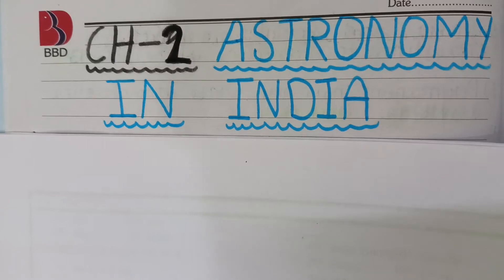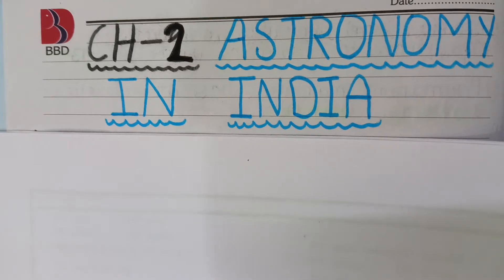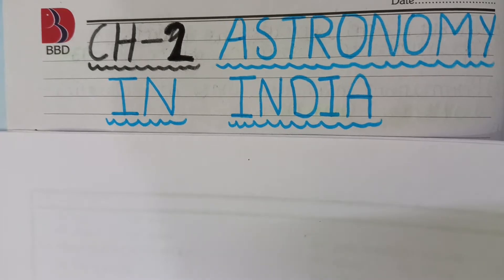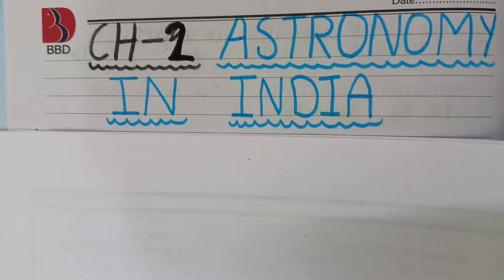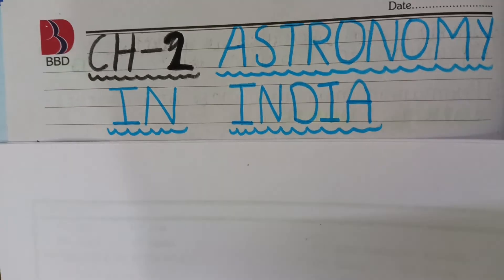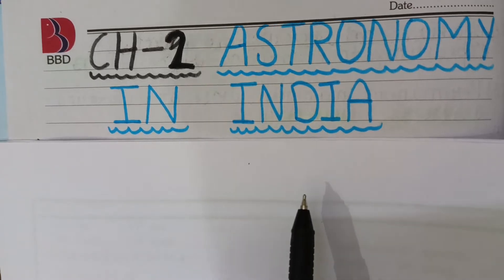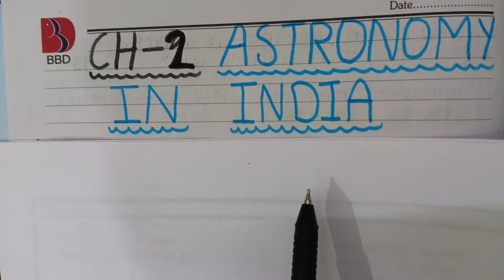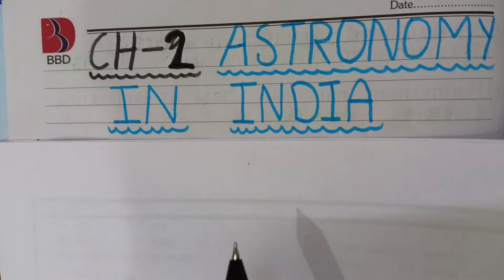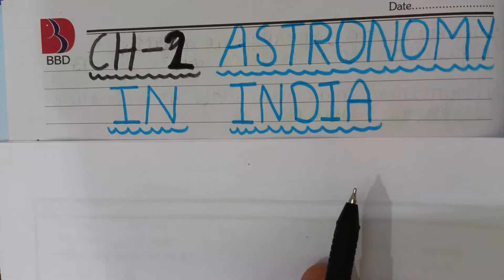Hello students. In the last video we discussed about the first chapter of Indian Contribution to Science. In this video we will discuss the second chapter: Astronomy in India. We will cover the contribution of India and Indian scientists in the field of Astronomy from ancient to modern period.